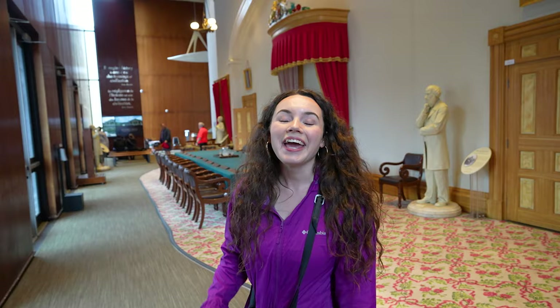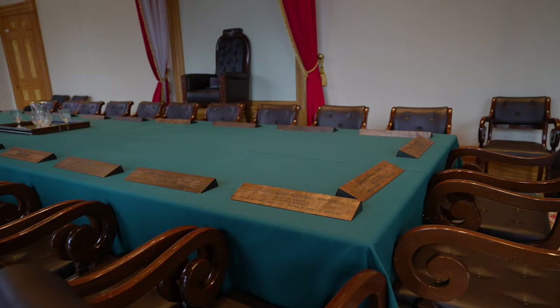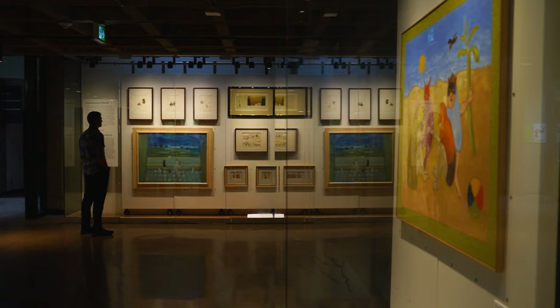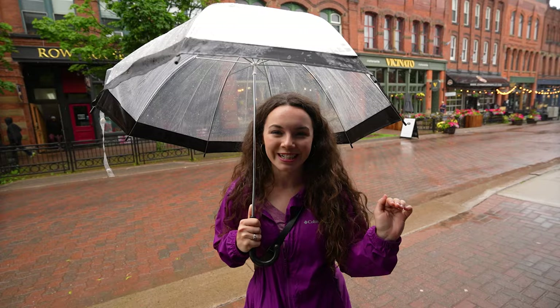A great thing to do on a rainy day is to visit the Confederation Centre of Art. In here there's a replica of Province House, which is where the birthplace of Confederation happened back in 1864. It's free admission through Parks Canada — you can come in, watch a video on the whole story of Confederation and its ties to Charlottetown. There's also a really large art gallery here — admission by donation. We also discovered there are tunnel systems through our hotel connecting to the art gallery and then through to Victoria Row.